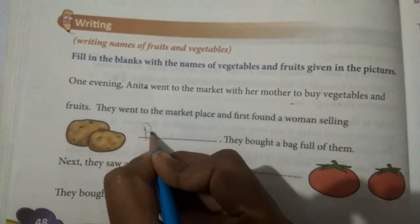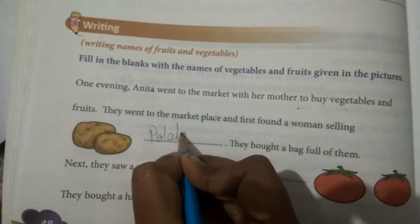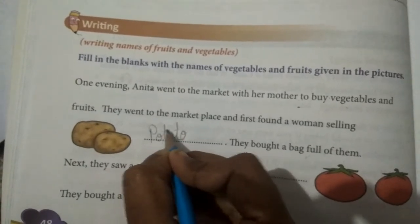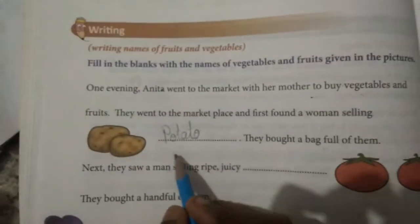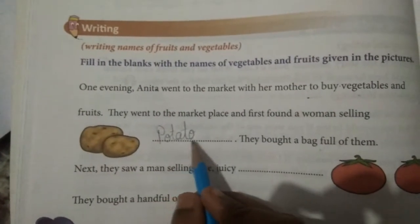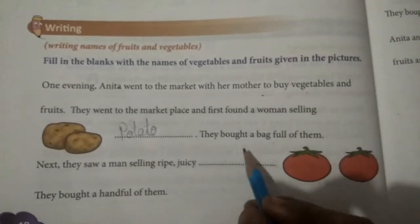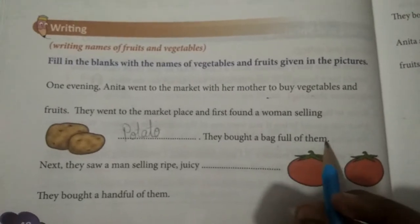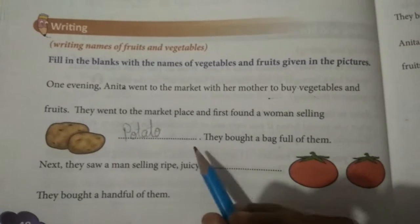P-O-T-A-T-O. What is this? Potato. All of you write potato. P-O-T-A-T-O. Very good. And then they bought a bag full of them — a bag full of potato.